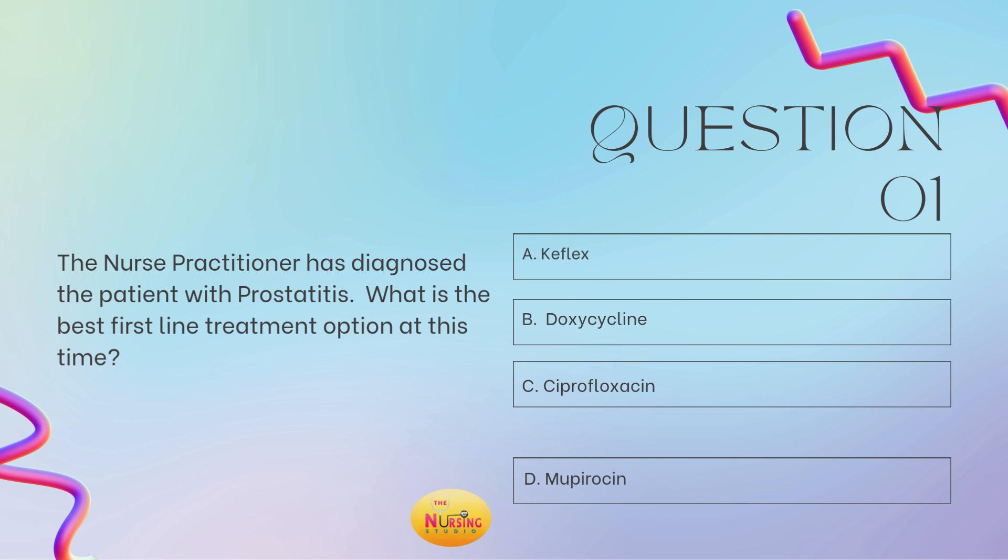I always recommend reading the stem of the question first as it allows you to slow down to ensure you're answering what is being asked of you. The stem states: what is the best first-line treatment option at this time? If they're just asking for a treatment, take a step back and see if they have provided you with the diagnosis. Here, the diagnosis is provided — it's prostatitis. If you're thinking of assessment findings, think of things like a boggy prostate on digital rectal exam. Boggy is commonly referred to on those exams as a key identifier for prostatitis. First-line therapy for prostatitis would be C, ciprofloxacin.